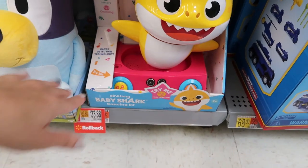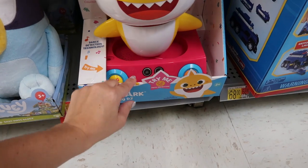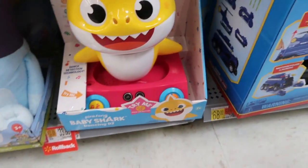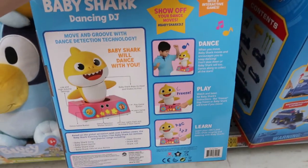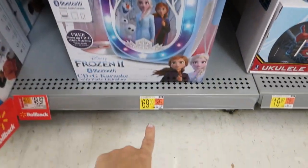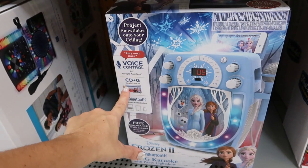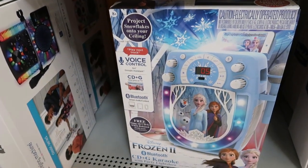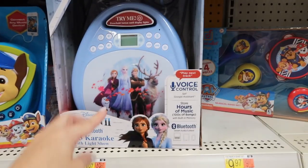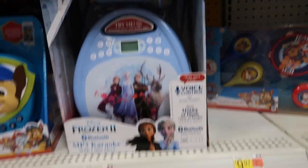I know we're all kind of sick of Baby Shark, but this looks pretty good for $33.88. It has seven songs, music, letters, counting, and dance detection. This big Frozen karaoke is normally $69 and is on sale for $49.97 — it has Siri, Google Assistant, voice control, CD plus G, and Bluetooth. They also have a smaller one normally $49.97 for that same price, the only difference being no CD plus G. And then for boys, they have the classic singing machines.